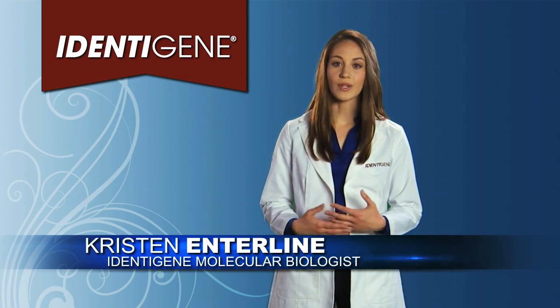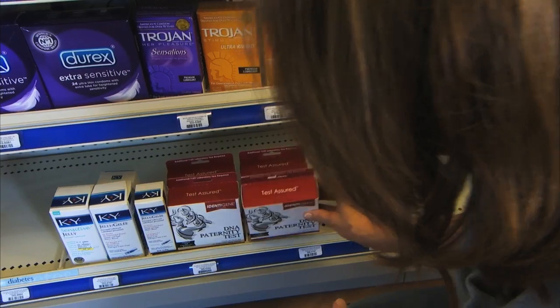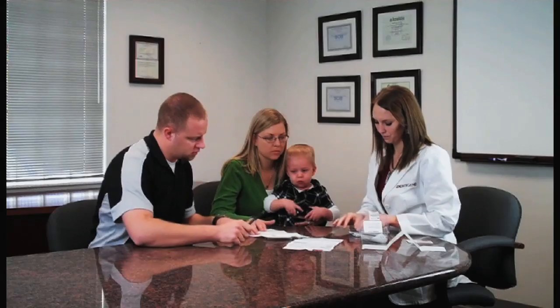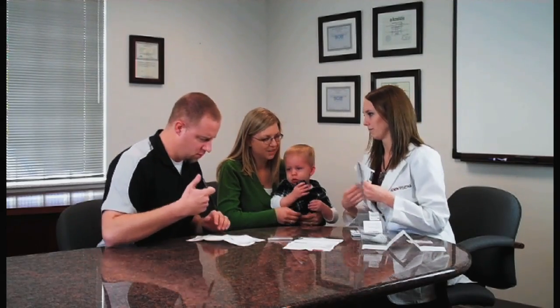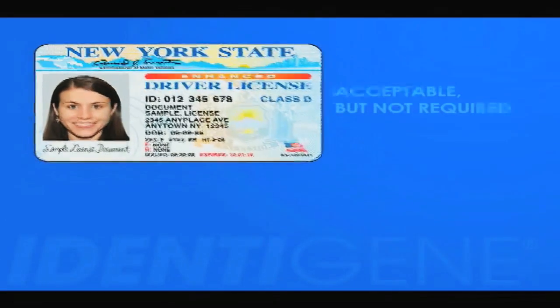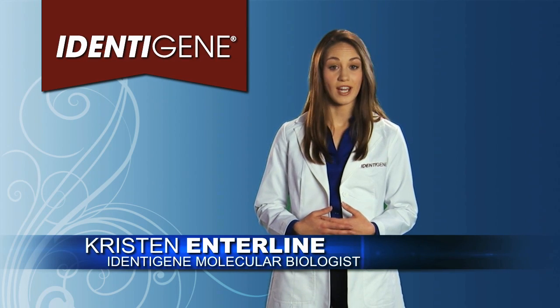Here's how it works. You can still buy the kit at the drugstore and then call us to arrange a collection appointment. We'll find a collection site near your home and even make the appointment for you. The collector verifies the identity of each person being tested, so the court has proof of identity as well as proof of paternity. We track the samples to the laboratory and document the entire process using chain of custody forms.